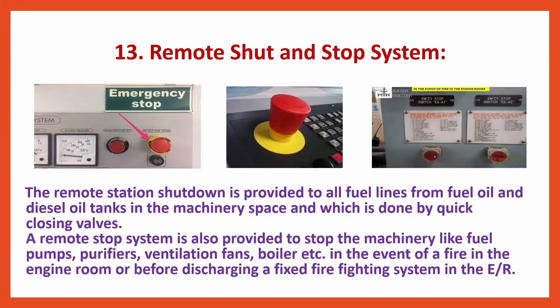Remote station shutdown is provided to all fuel lines from fuel oil and diesel oil tanks in the machinery space, done by quick closing valves. A remote stop system is also provided to stop machinery like fuel pumps, purifiers, ventilation fans, boiler, etc., in the event of a fire in the engine room or before discharging a fixed firefighting system in the engine room.